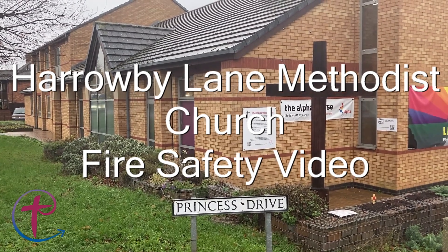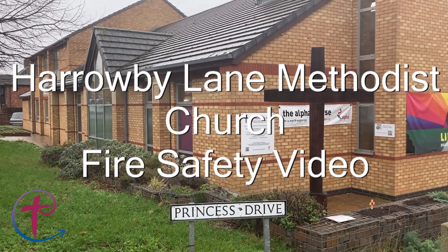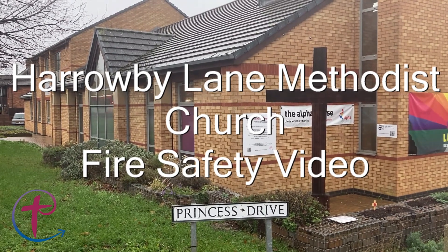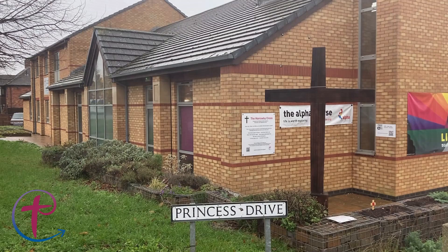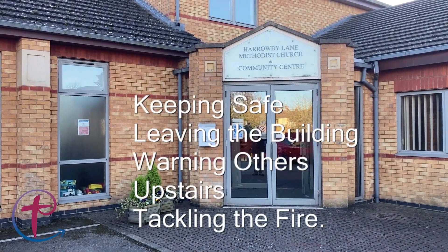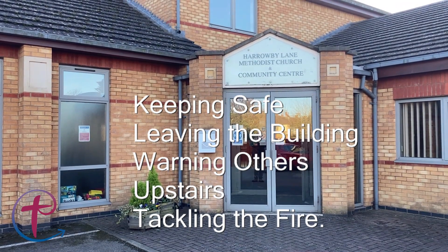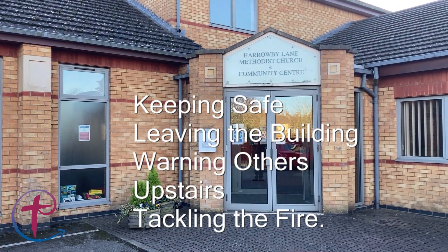Thank you for using our church and thank you for taking the time to watch this short video. A lot of the subject matter covered you will know anyway, but this is just to make sure. This video covers keeping safe, leaving the building, warning others, being upstairs and tackling the fire. These are covered in order of importance.